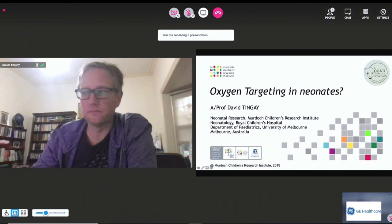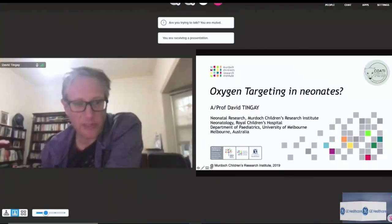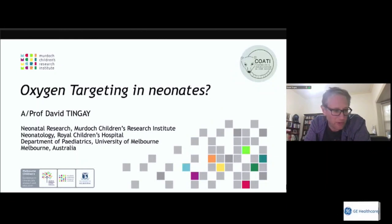Thank you very much for the kind introduction and thank you to the GE and SLE team for organising this webinar, and more importantly thank you to all those attending. I'm very sorry I can't be in India in person — this is the first year in a number that I haven't been able to visit, and I miss it very much.